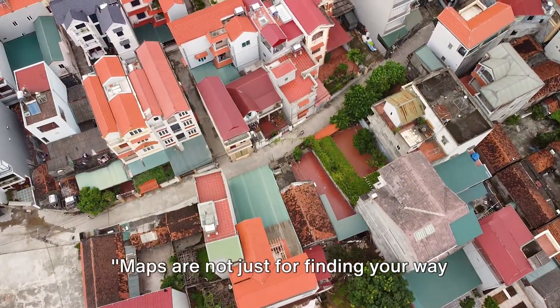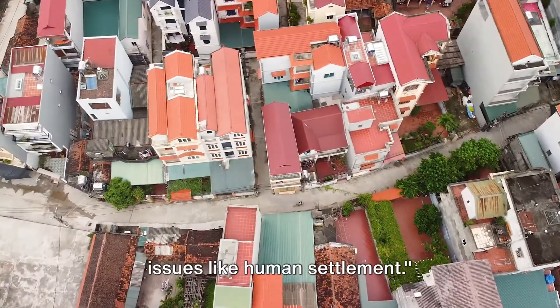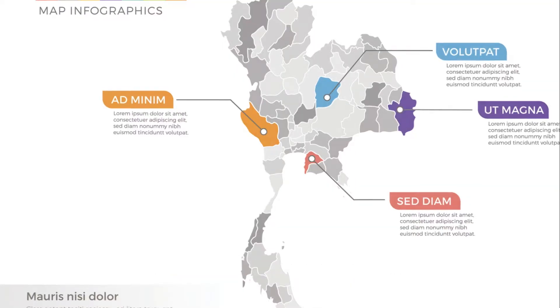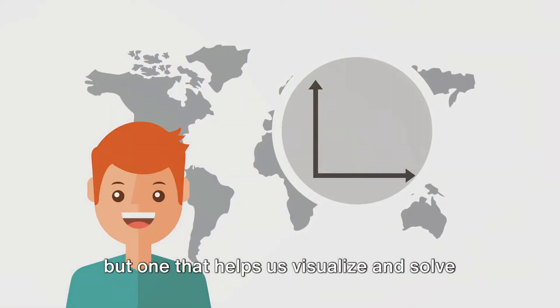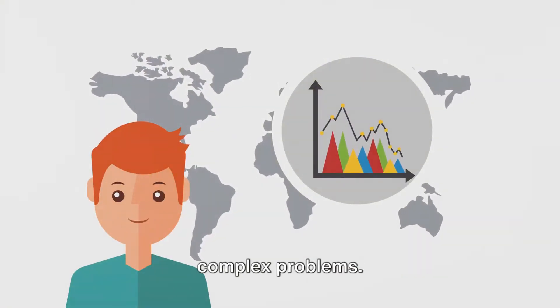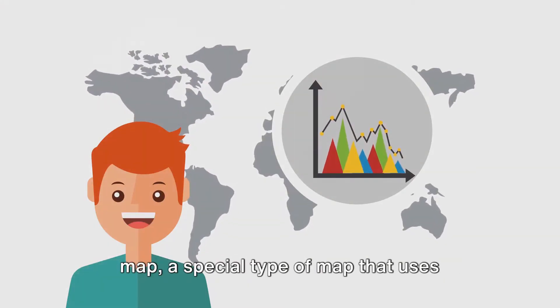Maps are not just for finding your way to the nearest ice cream shop — they can help us understand complex issues like human settlement. Imagine a map as a superhero, not the kind that flies around in a cape, but one that helps us visualize and solve complex problems.